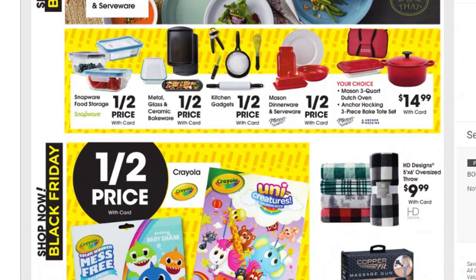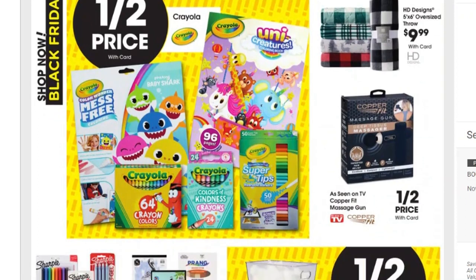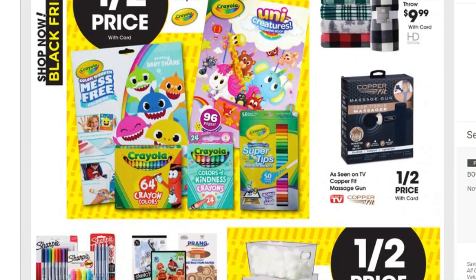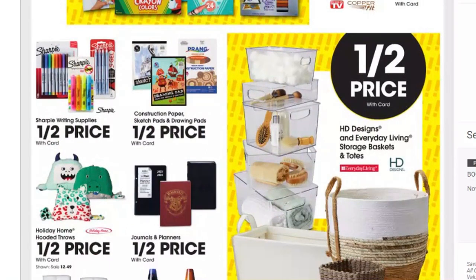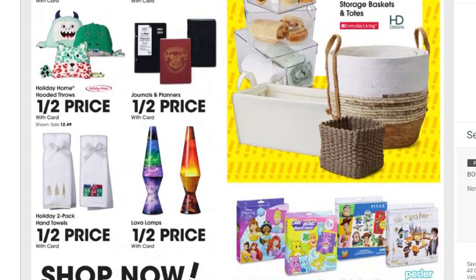Take note of these prices if you know you're going to some weddings — a lot of these make really good wedding gifts, not just Christmas. Half price on Crayola items — good stocking stuffers. The HD Designs oversized throw is $9.99. The Copper Fit massage gun from As Seen on TV is half price. Half price on Sharpie writing supplies, construction paper, sketch pads, and drawing pads. Also half price on HD Designs and Everyday Living storage baskets and totes, and half price on holiday home hooded throws.